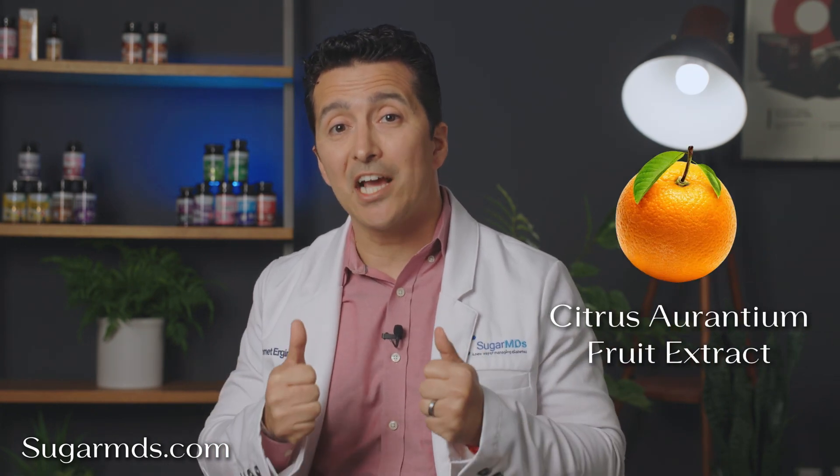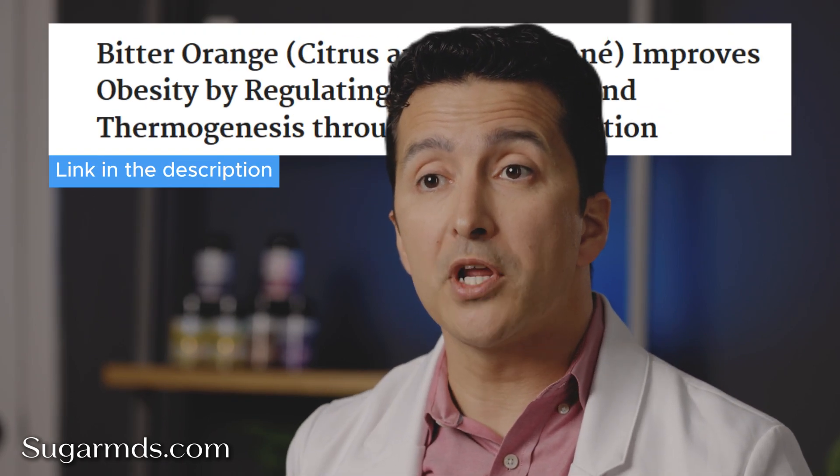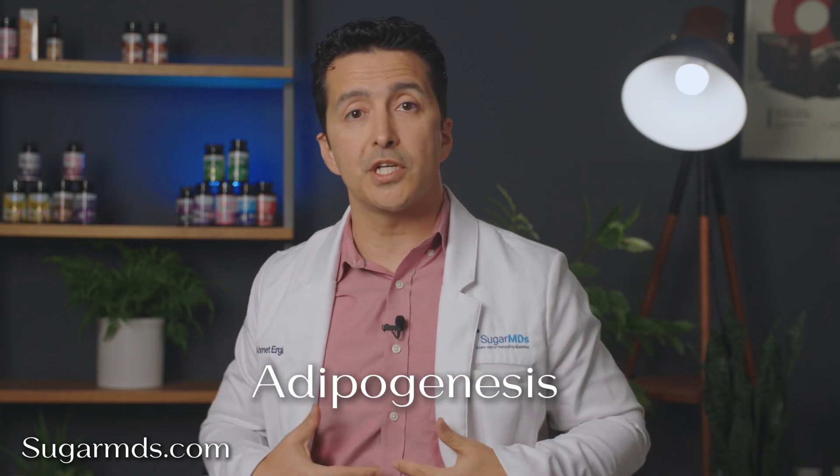Number nine: citrus extract, or bitter orange. It is thermogenic, meaning it helps your body produce more heat and increases calorie burning by boosting metabolism. This makes it a powerful addition for anyone in a weight loss program. Berberine activates AMP kinase, and bitter orange makes fat burning even more efficient. Studies show its effects on regulating adipogenesis, AMP activation, and thermogenesis.